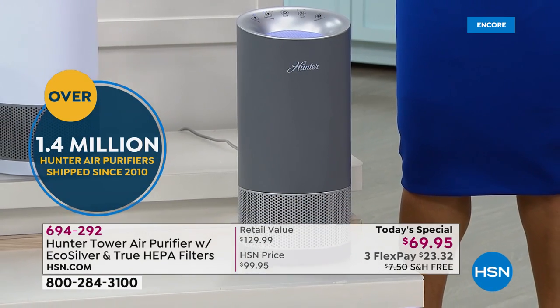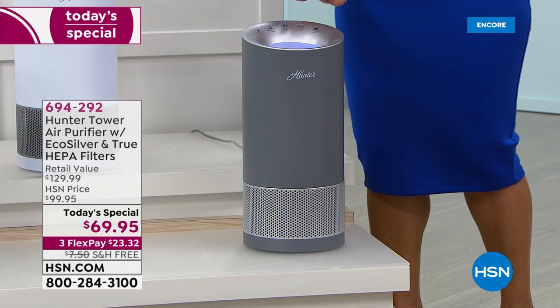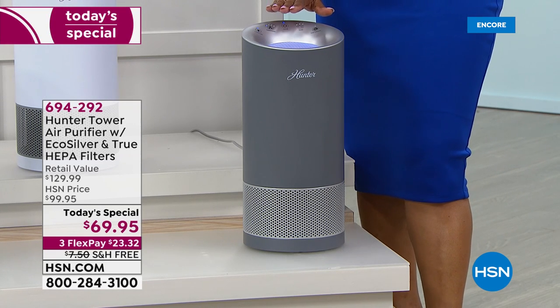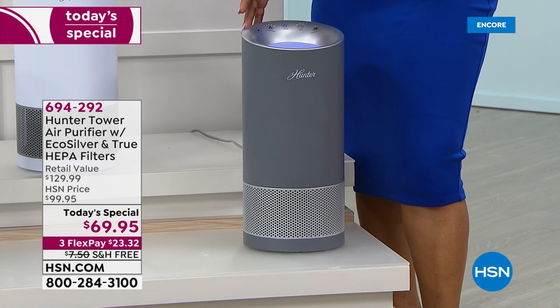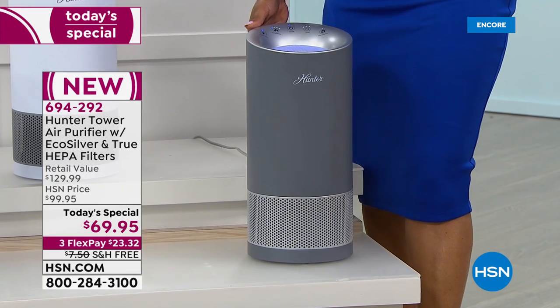Here are your colors. You're looking at that classic, wonderful gray silver. They stand about 17 inches — aren't they pretty? I love how they look. They're going to clean the air in your home with 360-degree technology, and we'll talk about that.